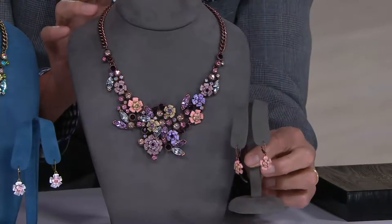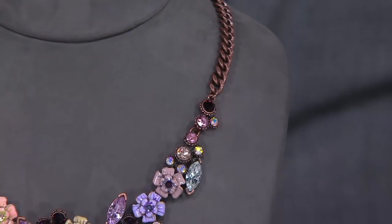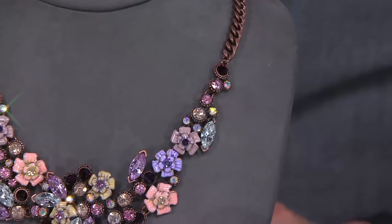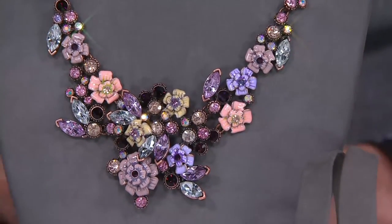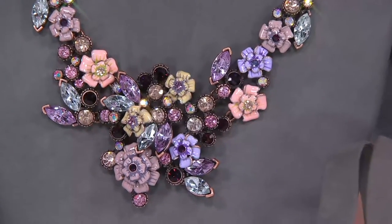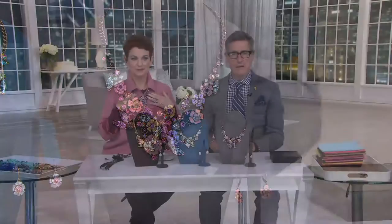The necklace was developed for our 25th anniversary. It was something that we wanted to give a certain proportion to — we wanted a statement necklace that was wearable by all. I love what you're doing — you're doing what I call the J.Crew: you're doing the jewelry on top.